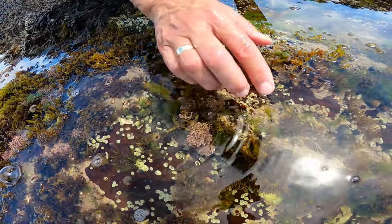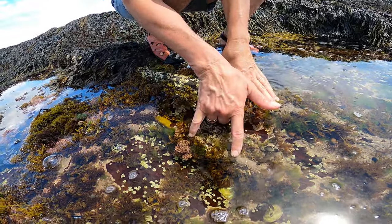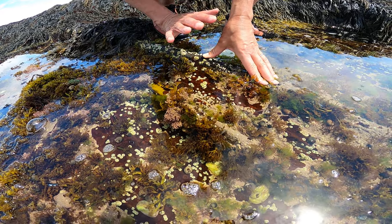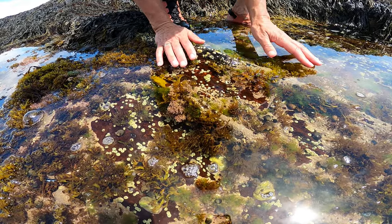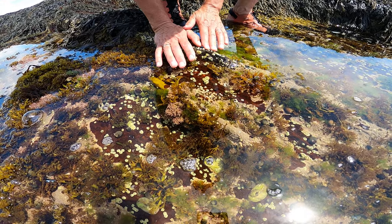This algae really likes to be submerged, so these are subtidal algaes that can move up into the intertidal because they're in a tide pool and so they're constantly submerged and refreshed by ocean water every day. So they are pretty close to the subtidal conditions that they prefer.